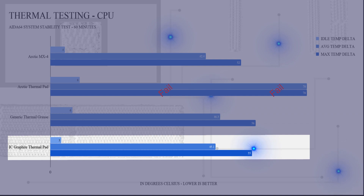And finally the graphite pad. It had an idle delta of 3 degrees C, an average temperature delta of 45 degrees C, and a maximum temperature delta peak of 55 degrees C.